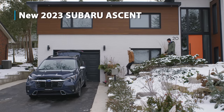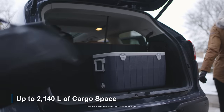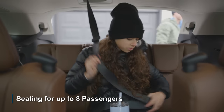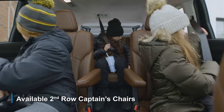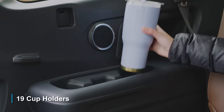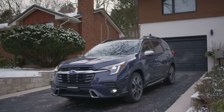Introducing the new 2023 Subaru Ascent. Big on features, like up to 2,140 liters of cargo space, seating for up to eight passengers, or seven with the captain's chairs, USB-A and USB-C ports throughout, and 19 cup holders. It fits your whole family and has everything they need.